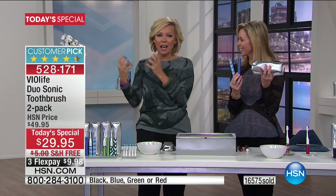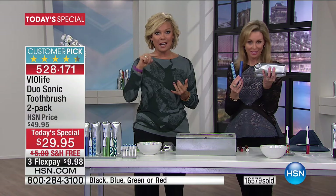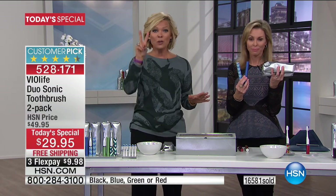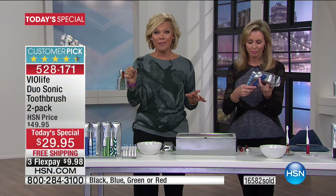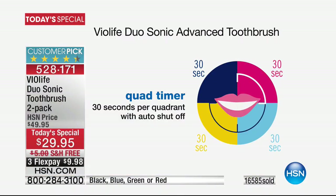It feels good, it tingles as you brush. It's got the timing so you know exactly how long you should be brushing. Most importantly, for the first time ever, it's got two different speeds to the tune of 31,000 brushstrokes per minute. That's what your dentists offer for $90 or more per toothbrush. So why wouldn't you try these today? Give them a whirl — you're going to notice a difference.